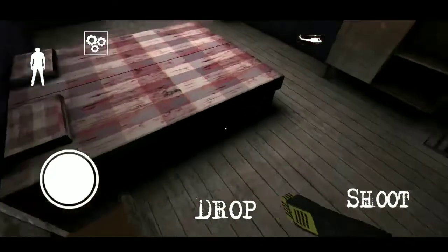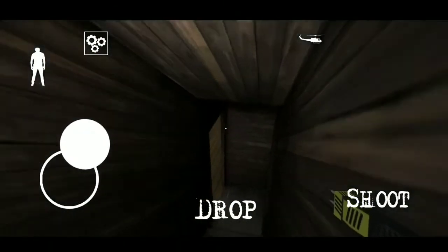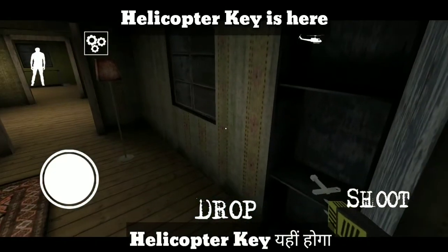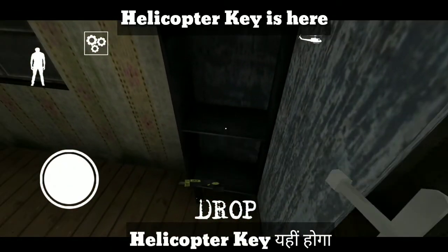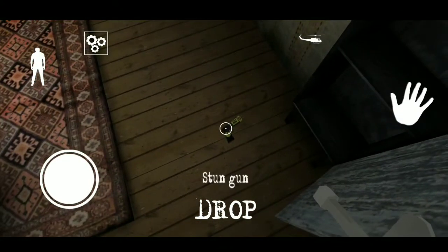So we will go here — just go here. Helicopter key is here. Helicopter key aapko yehi pe milega in this part. The wrench location I have already told you — in this part.